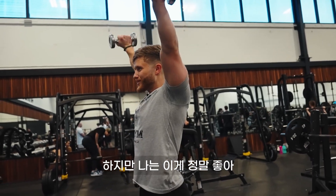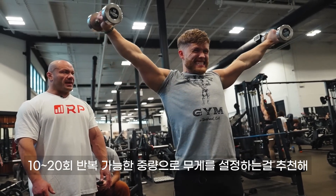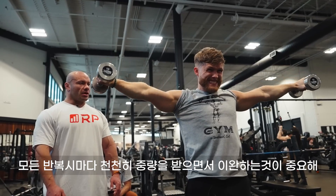In my case, this feels great. Mike recommends doing these for moderate to higher reps in the 10 to 20 range, really emphasizing good control on the negative on each and every rep.